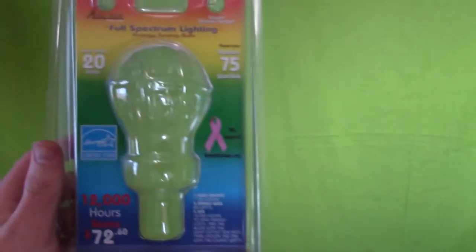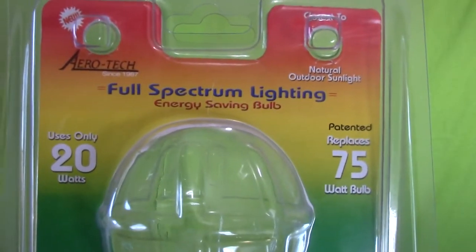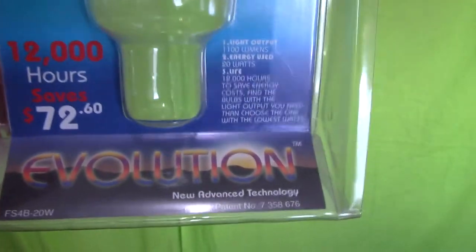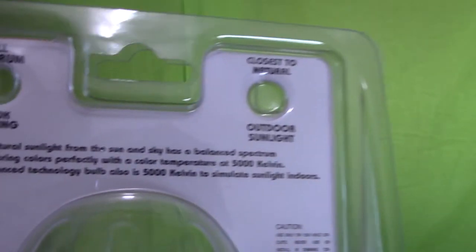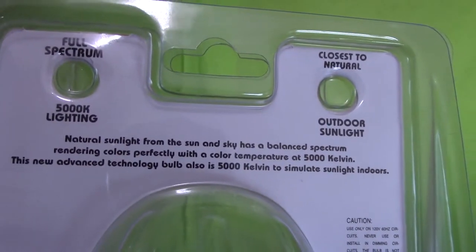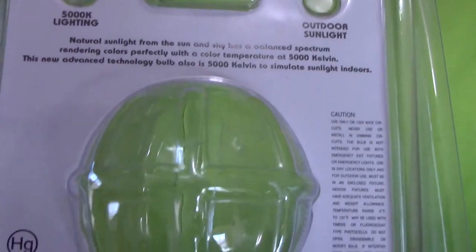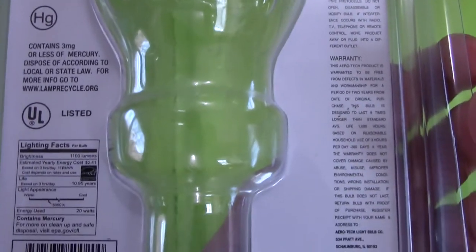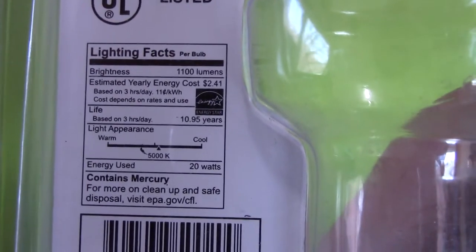These lights are full spectrum lighting, energy saving bulbs, 20 watts. This is what we use. I bought it from my local Menards, where I happen to be employed, so I got a nice little discount — bought it with my Christmas bonus money. That was sweet. I love how they put the lighting facts in here, like the nutrition facts.